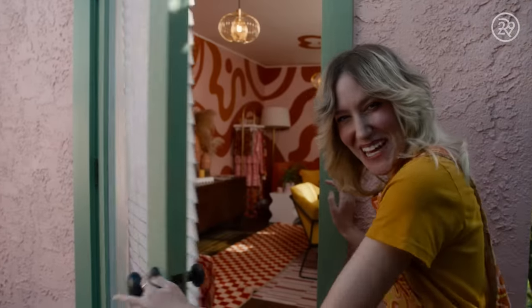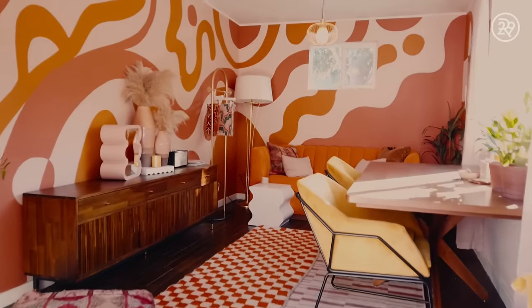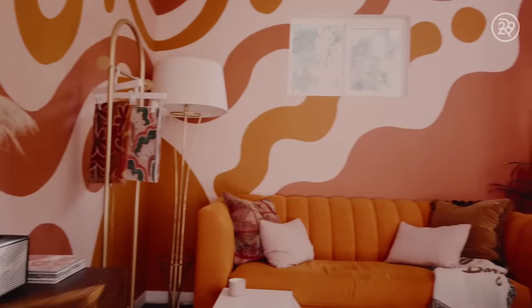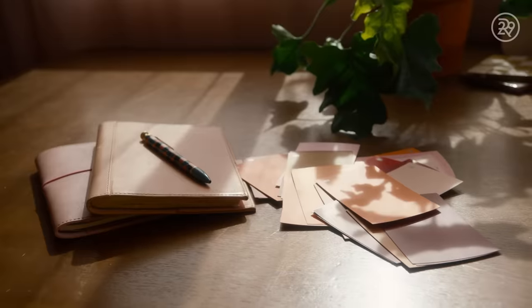This is where the magic happens. Welcome to my at-home art studio. This is where I get really creative, and as you can see it's probably one of the most artful, creative spaces in the house. Me and my partner painted this mural, and I think having a really bright, bold space helps inspire bright, bold design.